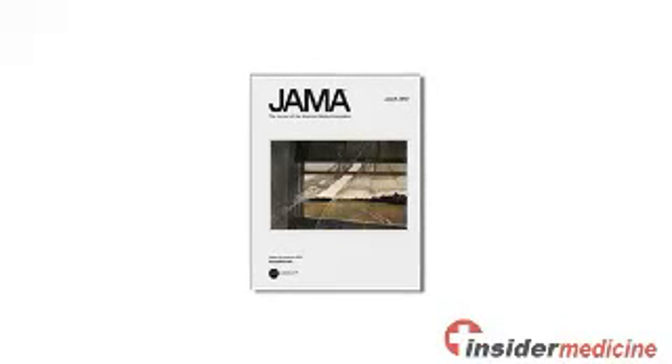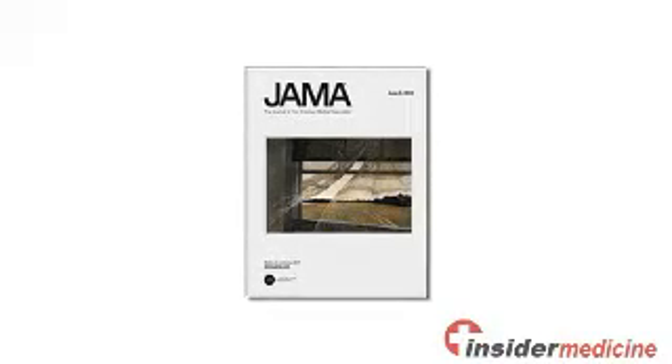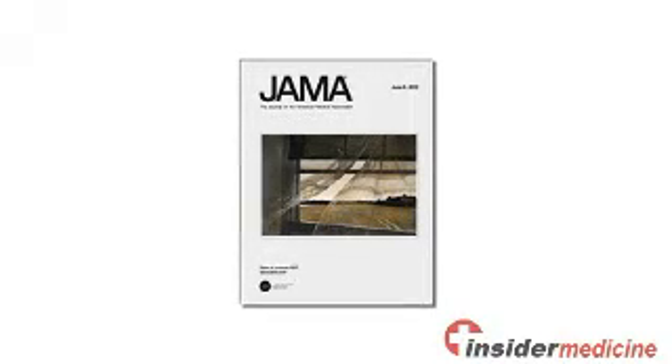These are the main findings of research published in the June 13th issue of the Journal of the American Medical Association. Here are some questions you can ask your health care professional if you have been sent for diagnostic imaging tests.